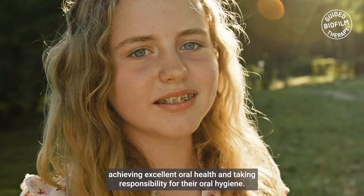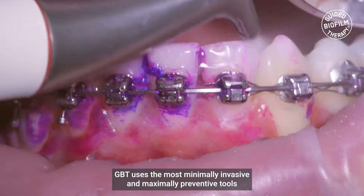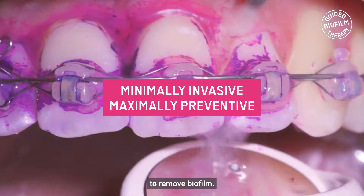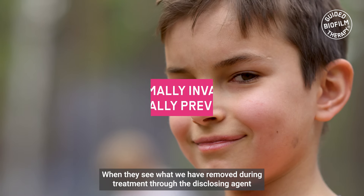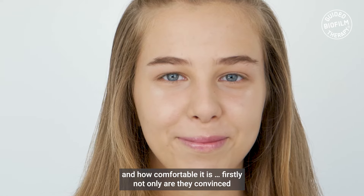Taking responsibility for their oral hygiene is key. GBT uses the most minimally invasive and maximally preventive tools to remove biofilm. When they see what has been removed during treatment through the disclosing agent, and how comfortable it is, not only are they convinced, but it encourages them to maintain it at home.